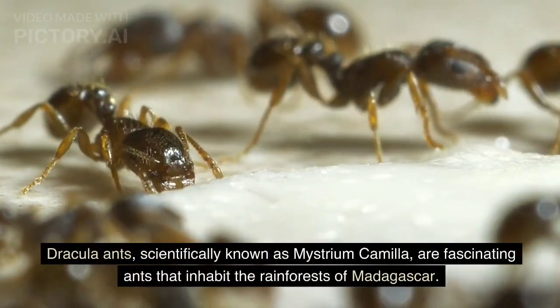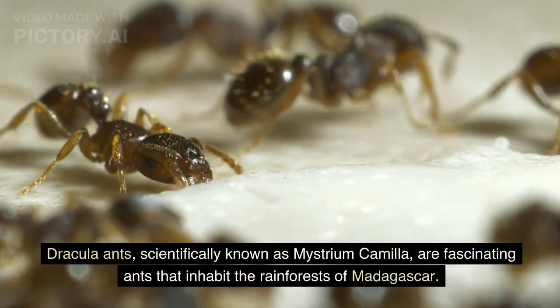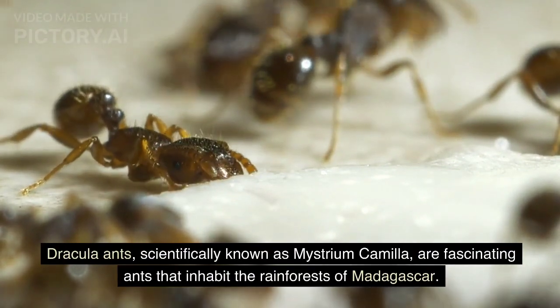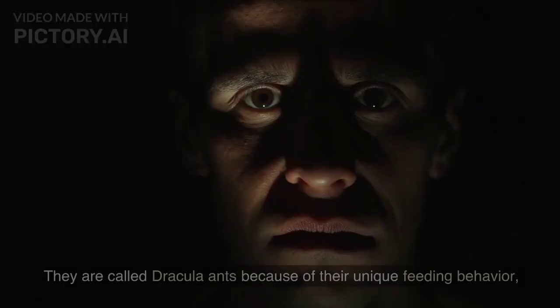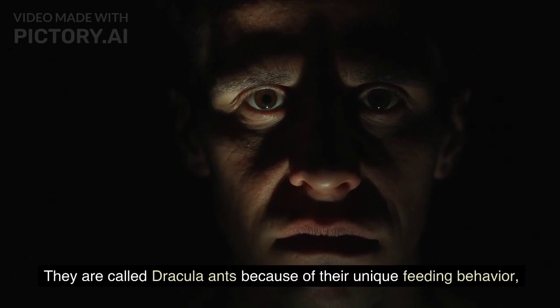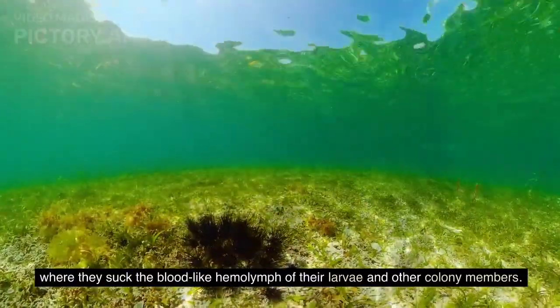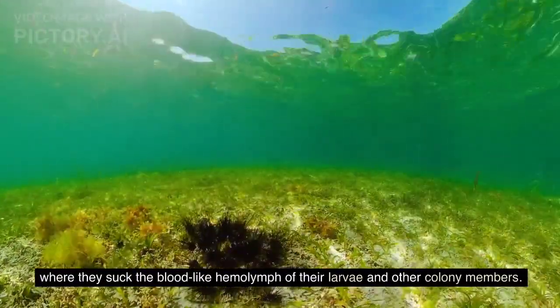Dracula ants, scientifically known as Maestrium camilla, are fascinating ants that inhabit the rainforests of Madagascar. They are called Dracula ants because of their unique feeding behavior, where they suck the blood-like haemolymph of their larvae and other colony members.